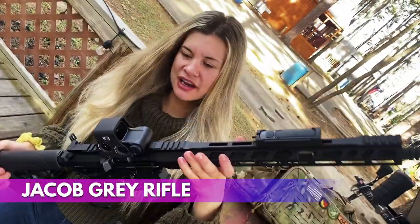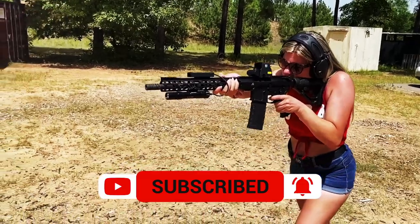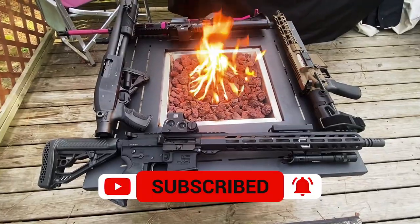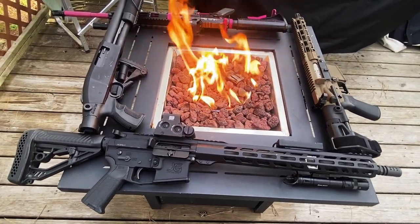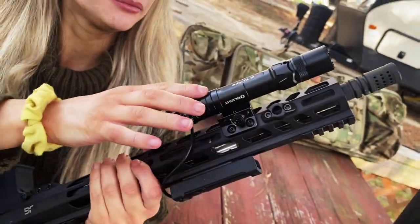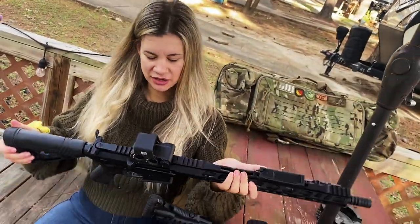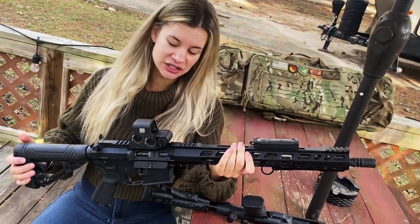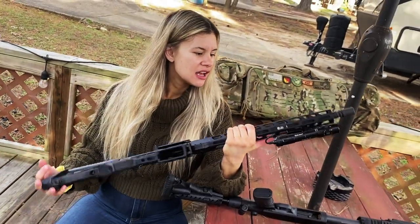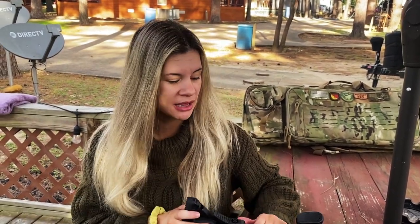Number two, I have my Jacob Gray rifle right here. I like this rifle a lot — I was gifted it about a year or a year and a half ago. I've shot it here and there and I want to take some classes with it, but I'm not as familiar with it as I am with my stag rifle. It has an EOTech optic, which I love — EOTech is awesome. It has an Olight light. I like the handguard because it's really long and easy to grip. It is a little heavy, but that might be because I added the flashlight and the EOTech. Overall it's been a really good rifle and I'd grab it because it's not too heavy and it has a light and the EOTech.